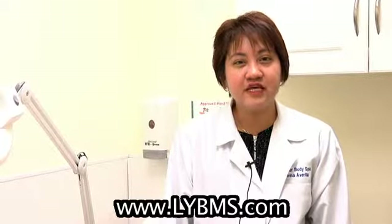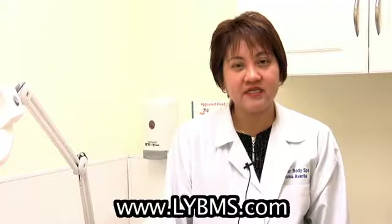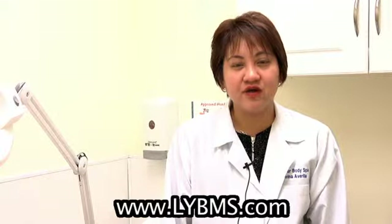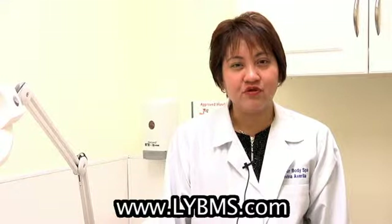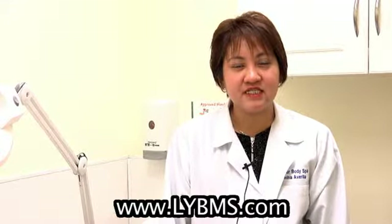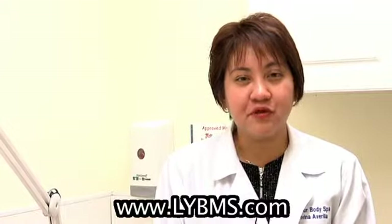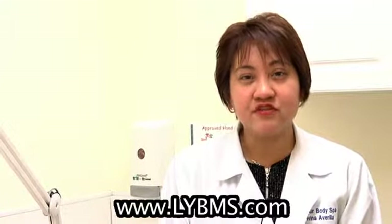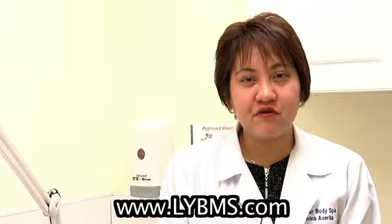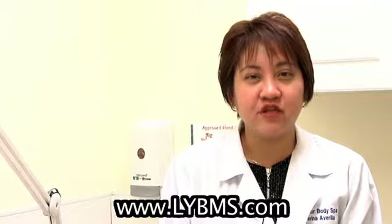Mesotherapy doesn't really have any downtime to it. It's a very easy procedure — you go home with ice. We advise you to avoid any blood thinners or aspirin before the procedure. We do a pre-evaluation, weigh you, and measure you before the injections. Mesotherapy is not invasive compared to liposuction. Although it's very conservative, people prefer it for those with allergies to anesthesia who cannot undergo liposuction.